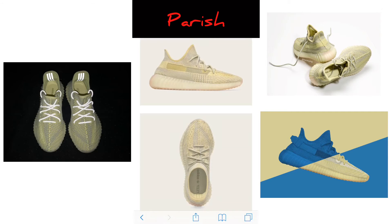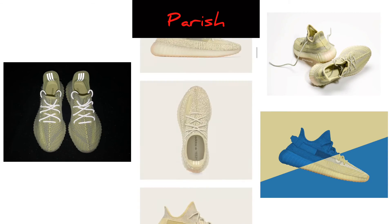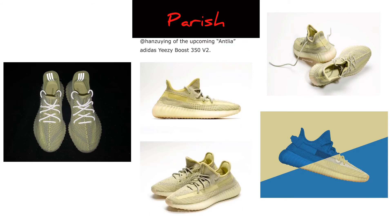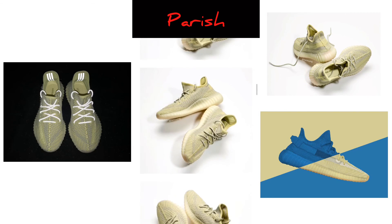It looks like he just has the non-reflective shoe but put reflective shoelaces on it, which looks cool too. I'm going to keep my eye on this one. Let me know in the comments if you're messing with this shoe — if you're trying to cop, if you like it, or if you don't.